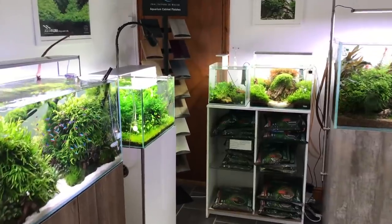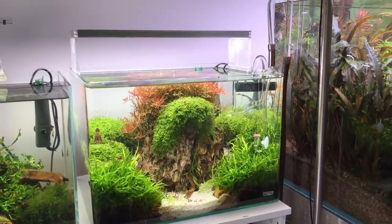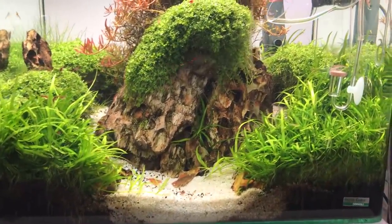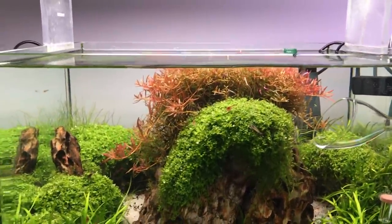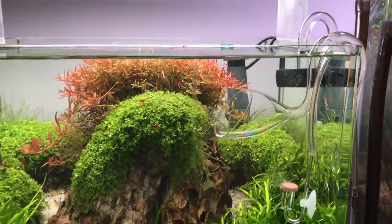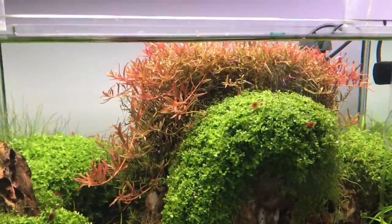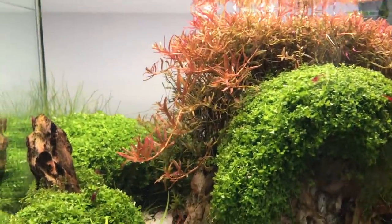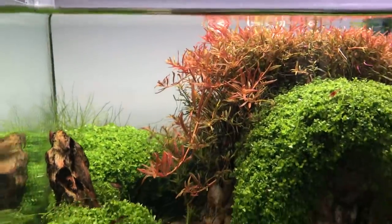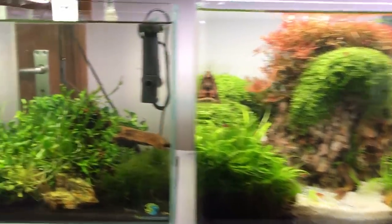This beautiful scape was set up by Uries about 11 months ago and is still going strong — beautifully maintained with an open substrate island effect using dragon stone. It looks even better on camera than in real life. Neo diffuser, surface skimmer, small external filter. Helanthium tenellum at the front, Monte Carlo creeping across the substrate with really nice lush growth, and Rotala HR in the back cascading down over the rocks — what a beautiful concept.